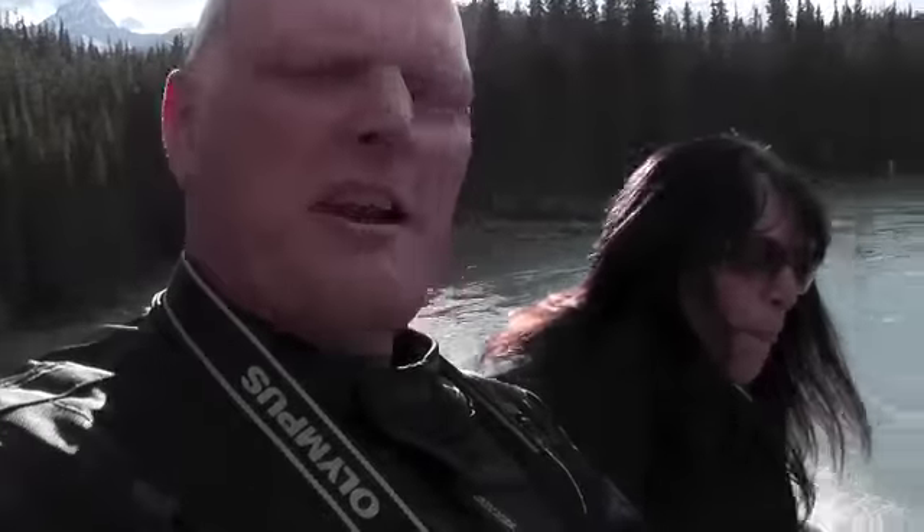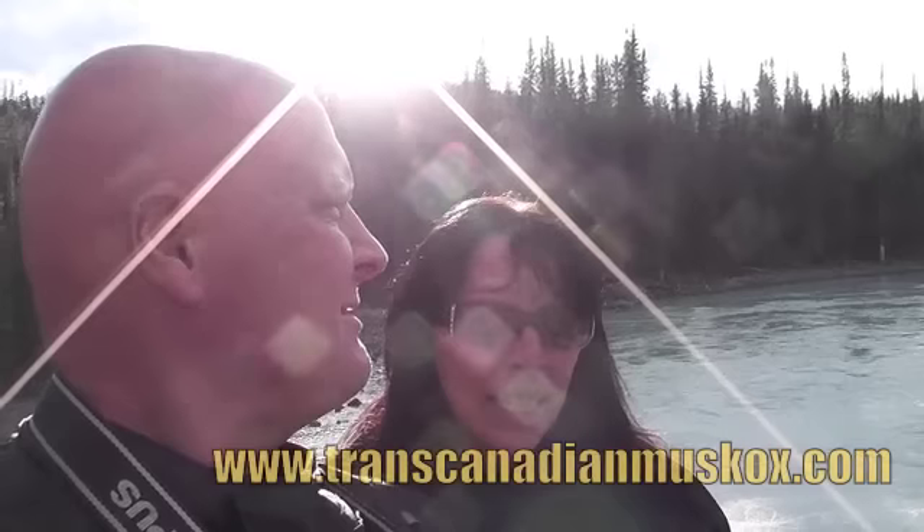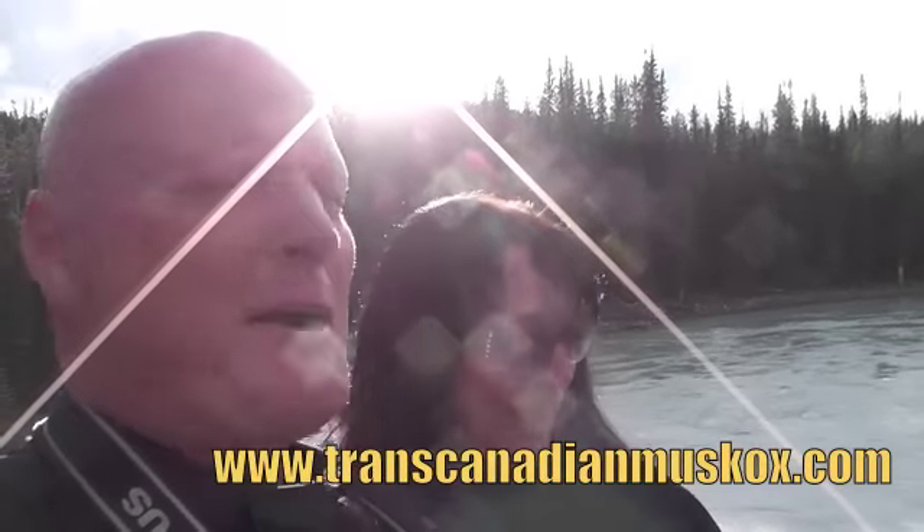Okay, so that's the Athabasca Falls. We're almost at the bottom. Pretty cool, do you reckon? Absolutely — scary! Scary, haha.